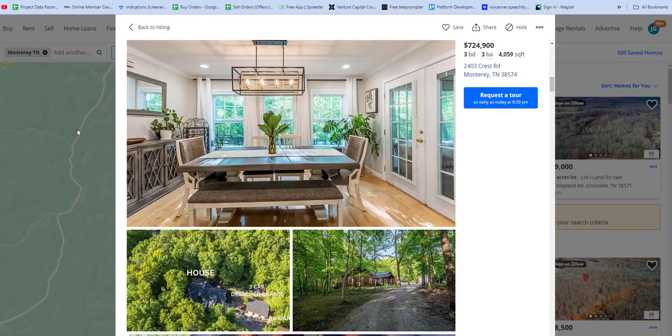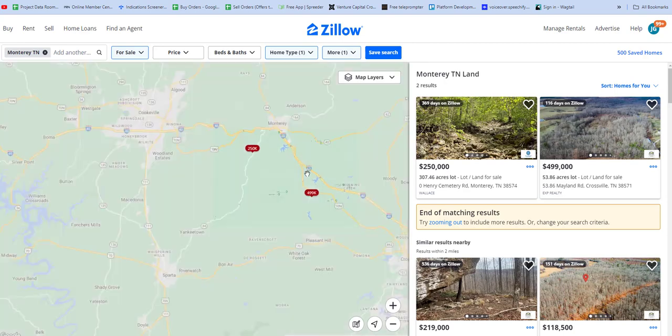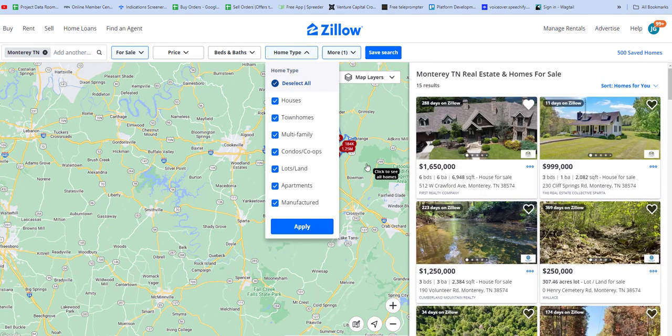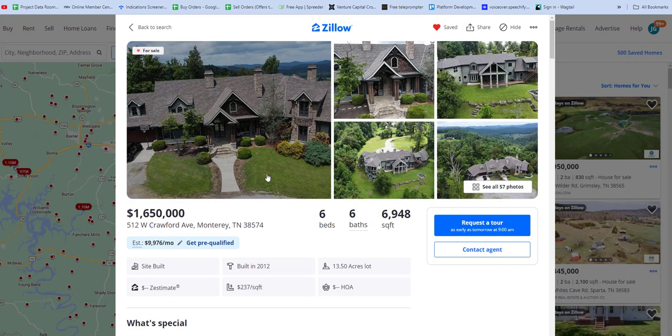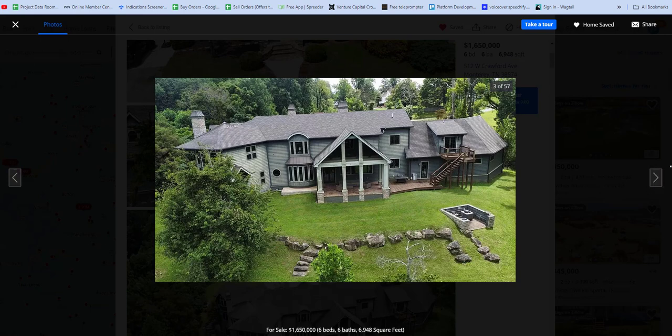Let's see what else you get in Tennessee. Remember that 1.9 million house we looked at? Here's 1.6 million — 13 acres, overlooking a mountain. It's a mansion. So you've got to figure there's a reason people will pay what they do — they could have this, or they can have this.